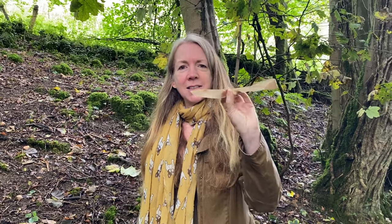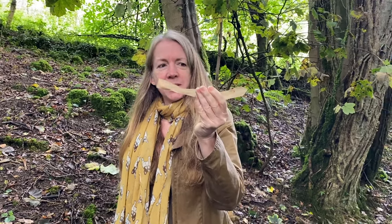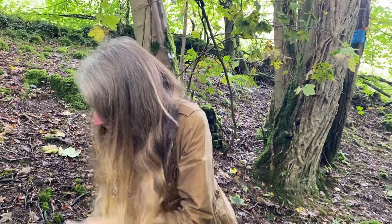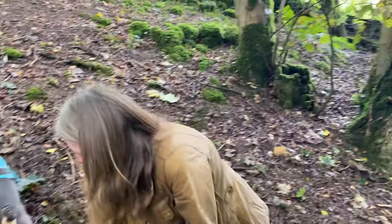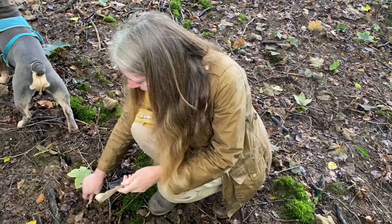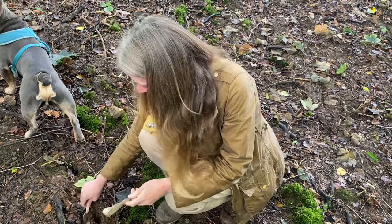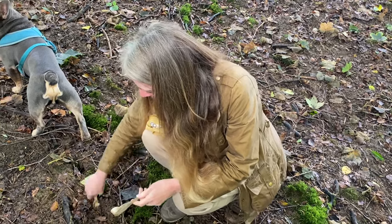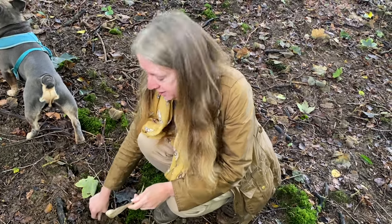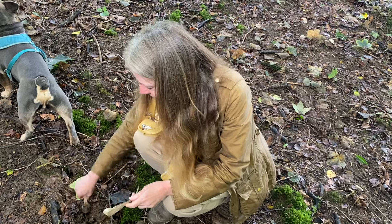This is the umbilical cord of my drum - this is red deer skin, so this is the binding. I'm going to bury this in the land here. I'm just going to find a little spot and create a little hole - I haven't really got much in the way of implements to make an offering to the land.